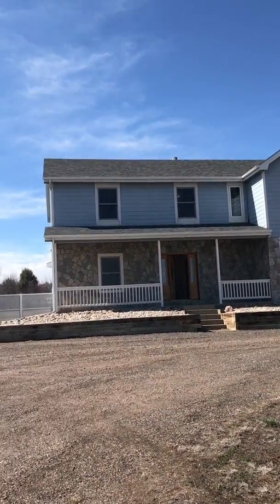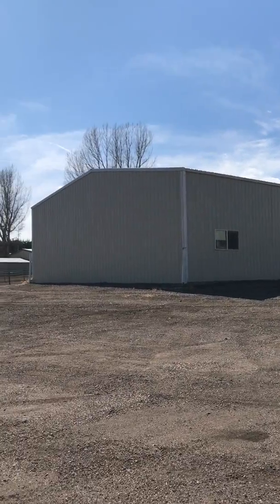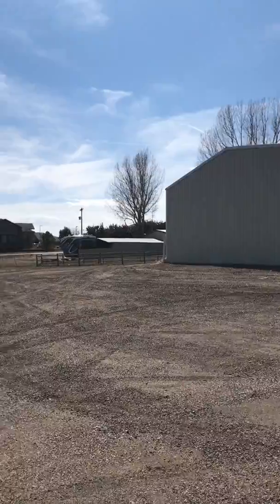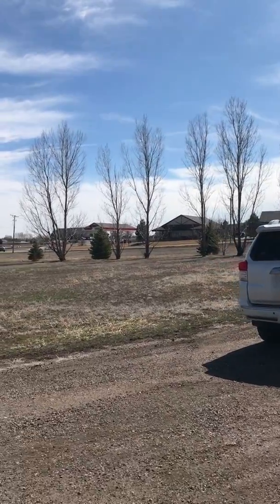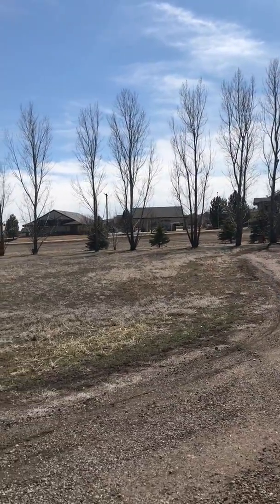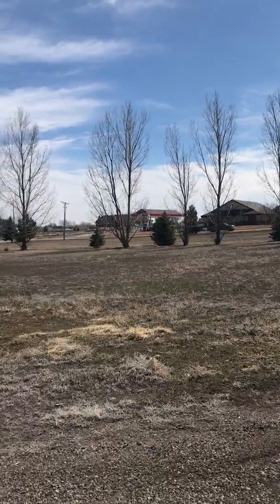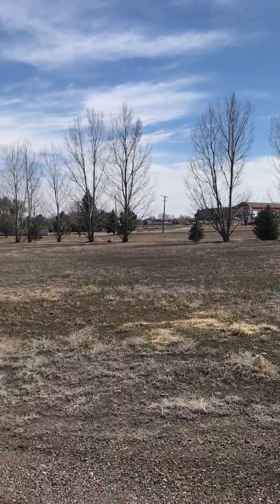We're out here at the property in Severance to give you a feel for what's out here. There's a metal building over there, gas station, restaurant — this is kind of the main drag in Severance. There's not much here, but you do get a little bit of road noise from Highway 14 right there.